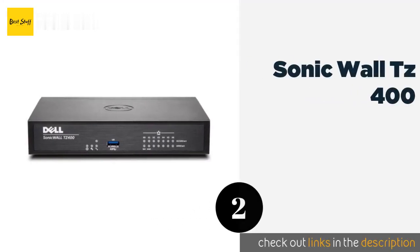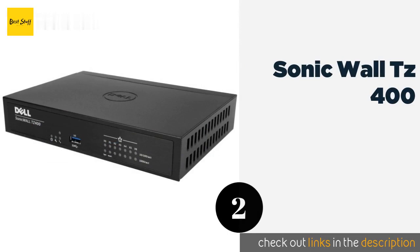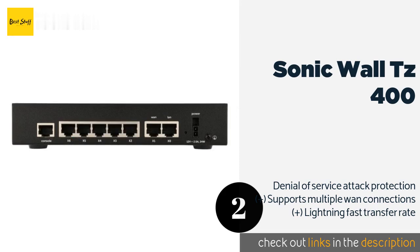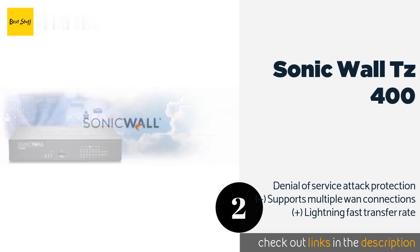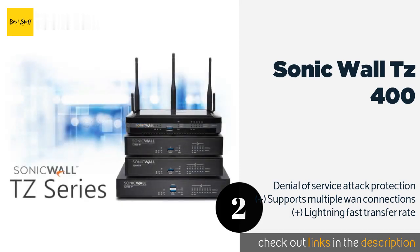The second product on our list is SonicWall TZ400. The SonicWall TZ400 offers features that make it a powerful internet drawbridge for your network. This enterprise grade model comes with the company's patented reassembly-free deep packet inspection, which will help ensure your devices stay safe from intruders. The price is approximately $1,104.